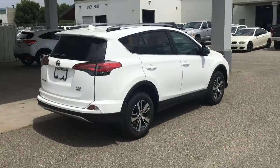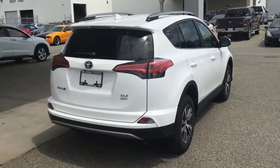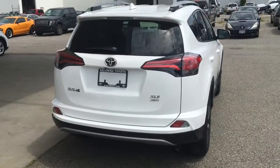From the back, the RAV's sporty look continues with a color matched rear spoiler, XLE badging, shark fin antenna and contrasting black accent trim.